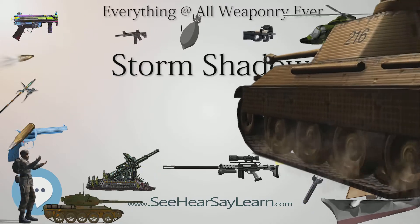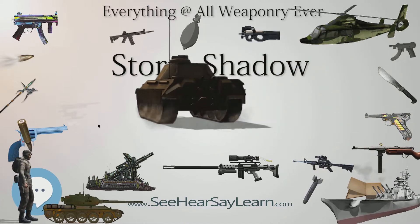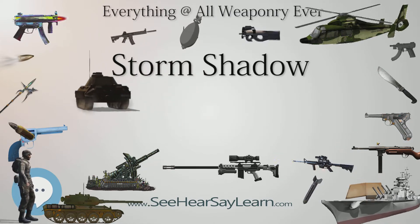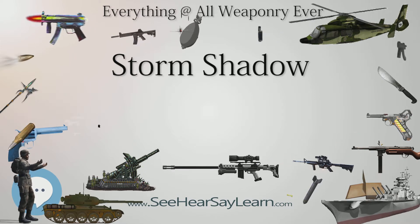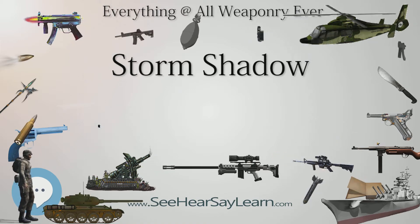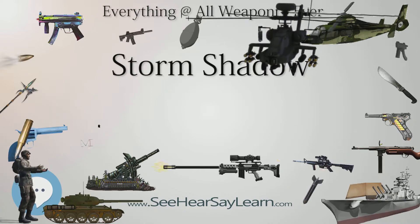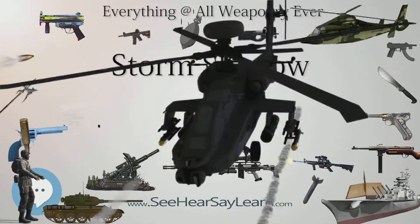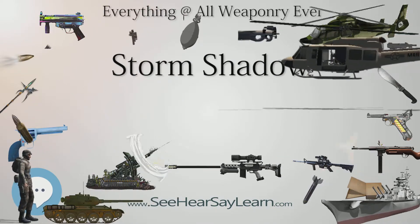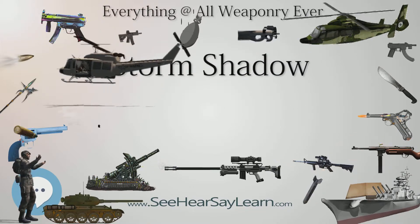Storm Shadow entered service with the Royal Air Force (RAF) in late 2001. It was first used during the 2003 invasion of Iraq by No. 617 Squadron. The integration of the missile to the Tornado aircraft had been brought forward considerably as an urgent operational requirement. During the invasion, the RAF launched 27 Storm Shadows. During the NATO intervention in the Libyan civil war, the Storm Shadow/SCALP EG was fired at pro-Gaddafi targets by French Air Force Rafales and Italian Air Force and Royal Air Force Tornadoes.